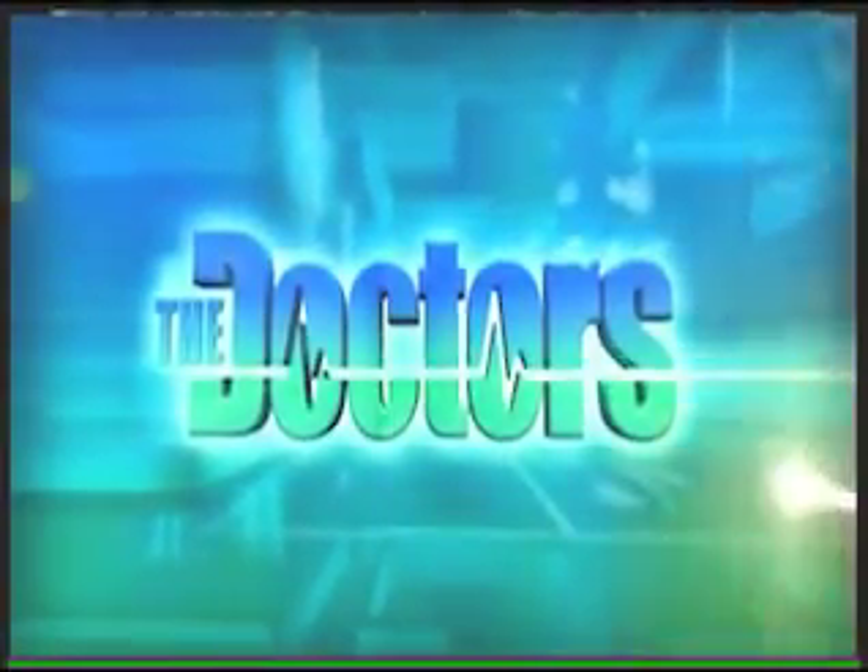Today on an all-new episode of The Doctors, please welcome back to our show, Robin McGraw.